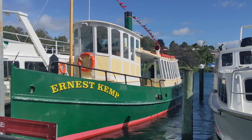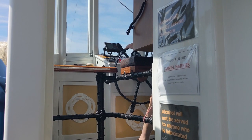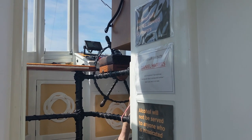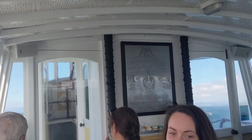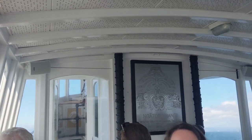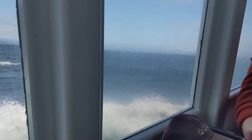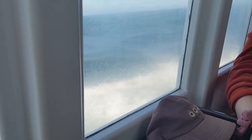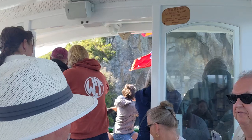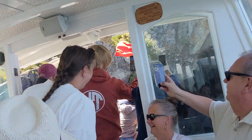We headed to Lake Taupo to do a boat trip to see the Maori rock carving and they warned us it might be a bit of a rough journey. The boat was rocking so much that we couldn't get up to look at the carving, but Tom managed to get a photo.